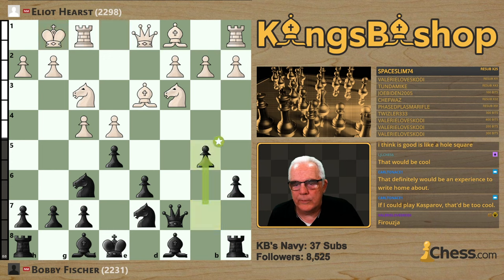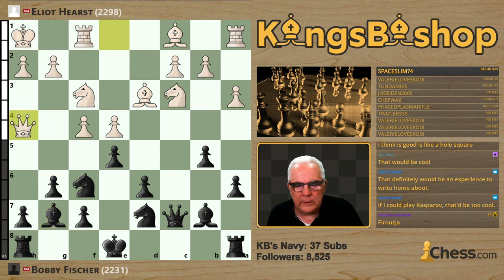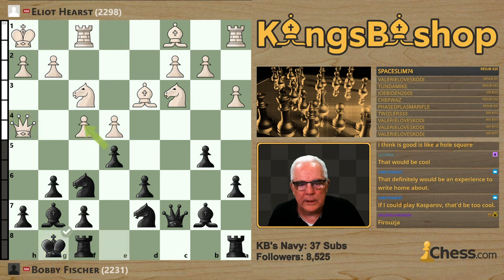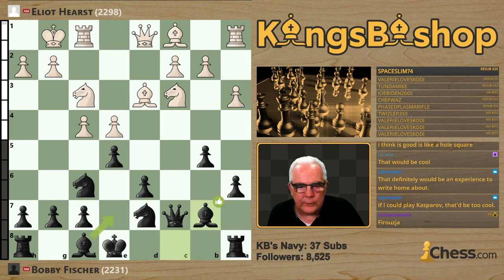Bobby plays B5. Pawn to A3 to prevent B4. More common here is queen to E1, looking to play either to G3 or H4. That move is answered by bishop B7, and then king H1, G6, A3, bishop G7, queen H4, and kingside castles — the most common line. Going back, Elliot Hurst played A3 right away, the second most common move. Bishop B7 was played; you can also play bishop E7 and get castled, which should definitely be considered.